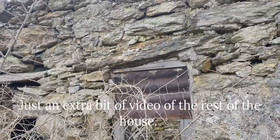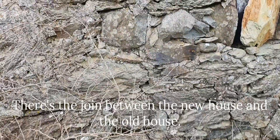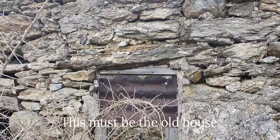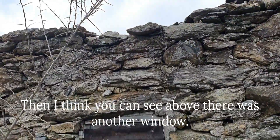There's a little extra bit of video of the rest of the house. There's the join between the new house and the old house, and this must be the old house. It's got a very uneven lintel over that window, and then I think you can see above there was another window.